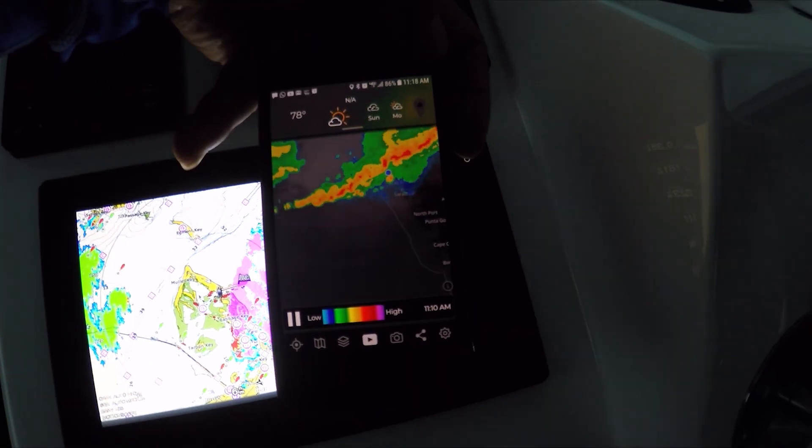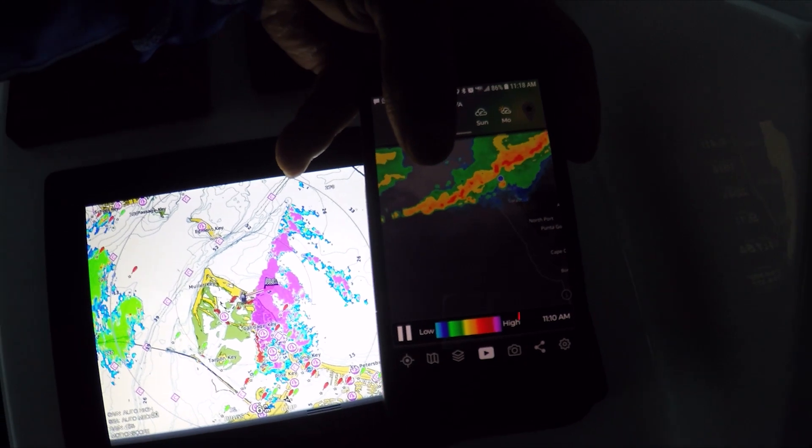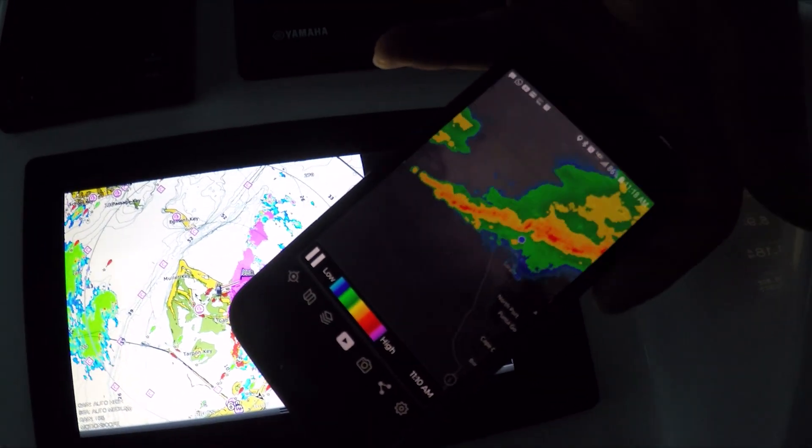We're going to compare the phone to the radar, and you can see it's the same pattern — it's just coming down this way.